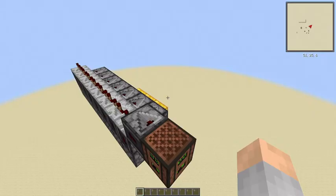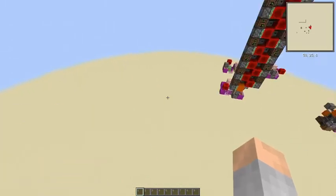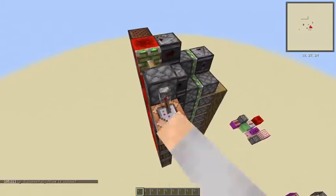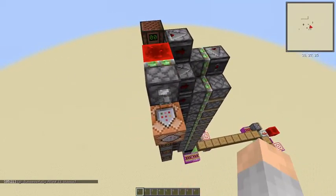This is gonna be a quick and uninteresting video on a 5 block per second conveyor. I've already published a 6.6 blocks per second conveyor with relays that is probably more impressive than this.